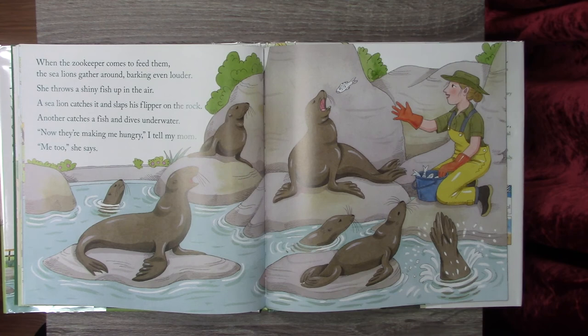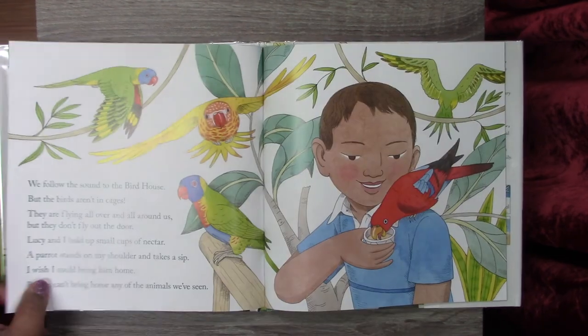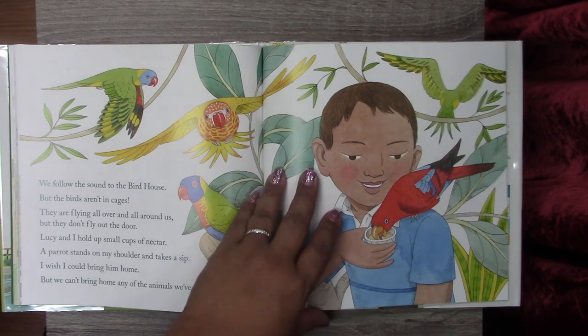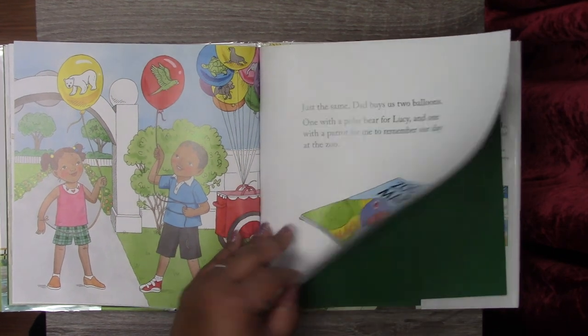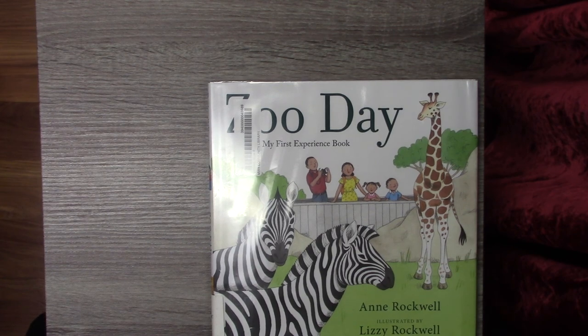Now they're making me hungry, I told my mom. Me too, she said. We sat at a picnic table and unpacked our lunch. Just as soon as we finished, I heard a whistling sound. We followed the sound to the bird house, but the birds weren't in cages — they were flying all over and all around us, but they didn't fly out the door. Lucy and I held up small cups of nectar. A parrot stood on my shoulder and took a sip. I wished I could bring him home, but we can't bring home any of the animals we've seen. Dad bought us two balloons — one with a polar bear for Lucy and one with a parrot for me to remember our day at the zoo. The end. Thank you for sharing this special time with me. I hope you all have an amazing day. Bye-bye.